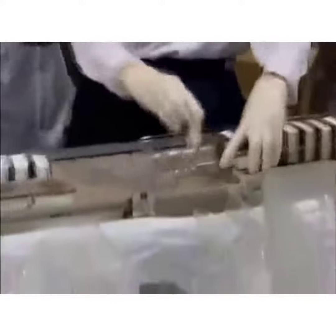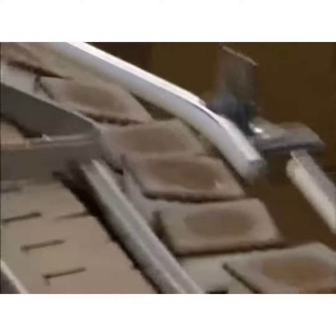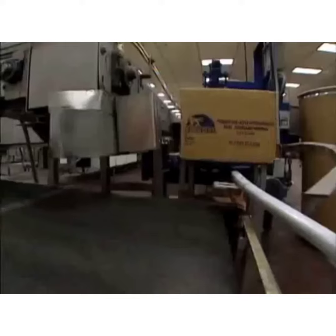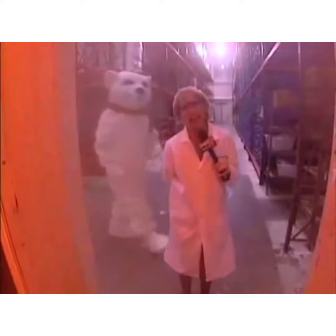Do you ever get sick of looking at ice cream? No. Do you ever get sick of eating ice cream? No. The Klondike bars made here will be stocked in freezer cases around the nation — but not before they freeze their ice off in Florida. It's 20 below zero. You'd have to be a polar bear to work in here — or a real company guy who's willing to suit up for a Klondike bar.